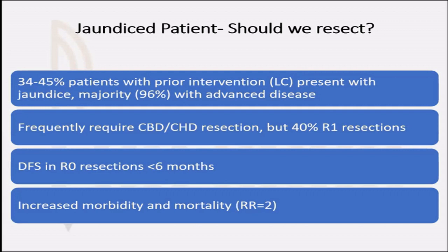A patient who presents with jaundice — especially if they have already undergone a cholecystectomy — more often than not will be unresectable. They will frequently require bile duct resection but will still end up with an R1 resection. And even if they do undergo R0 resection, the disease-free survival is less than six months. So with such prohibitive risk, surgical treatment in jaundiced patients is rarely possible.